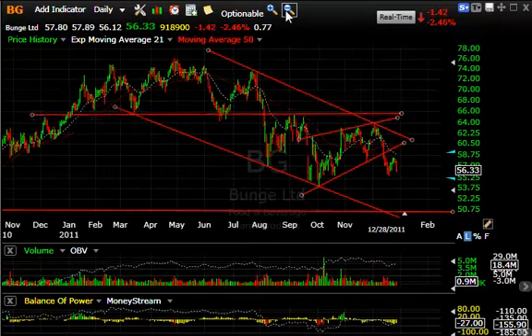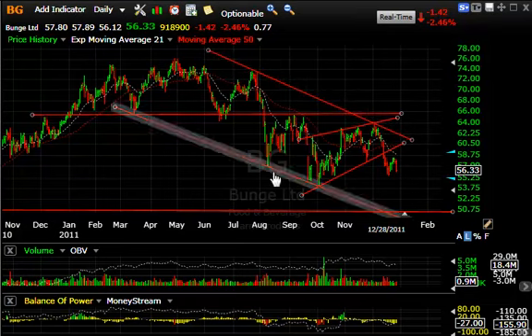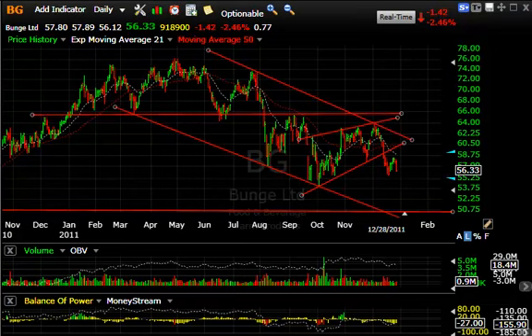Bunge — still looking ugly. This massive top formation cracked in August and snapped back in September, formed a wedge, then broke down again from a larger wedge over the last two months and broke down once again. Snapped back a few days on low volume, and then today dropped $1.42 or 2.5%. It appears it may take out the low and run into the low 50s — maybe the 50–51 zone.